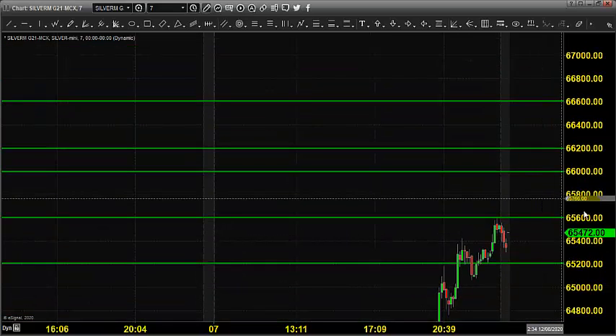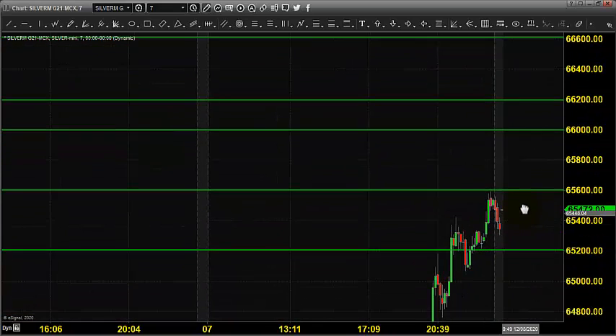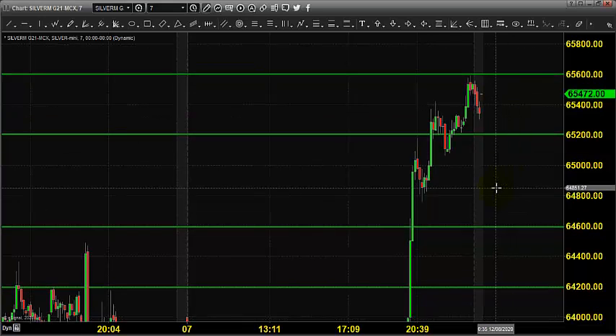We are expecting the market to move up and we have marked various targets as resistance. Let us see what's going to happen during the trading session. Thanks a lot for watching the video updates — take care, bye.